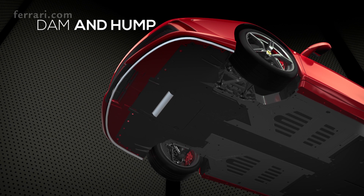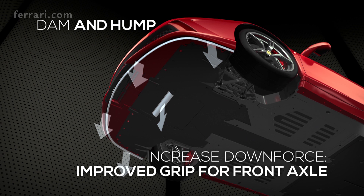The dam and the hump at the bottom of the car reduce pressure at the front. The dam creates a separation zone in the airflow to the rear of the leading edge of the front splitter, while the hump does the same at the start of the flat underbody.